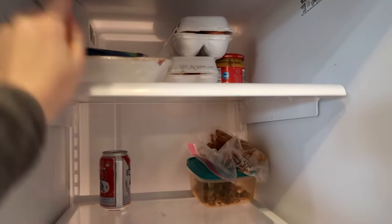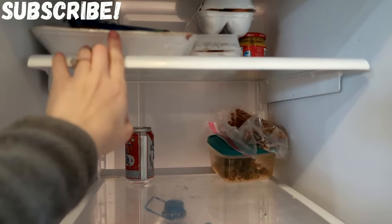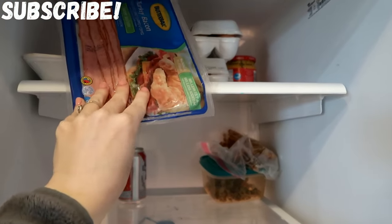This is for dinner tonight, and this is gonna be dinner for tomorrow. This is stew meat. We're gonna have a ton of fresh vegetables from going grocery shopping, so that's what this is for. And then this is just turkey bacon — I'm gonna make pasta carbonara tonight.